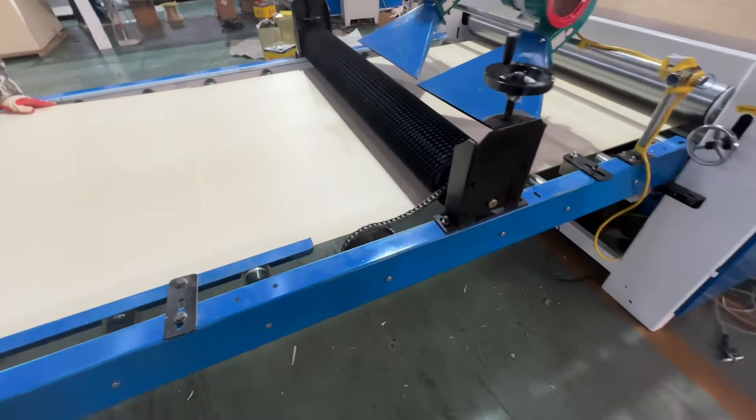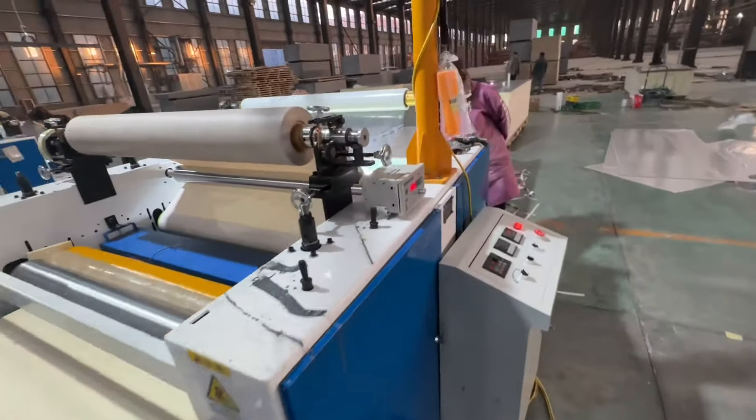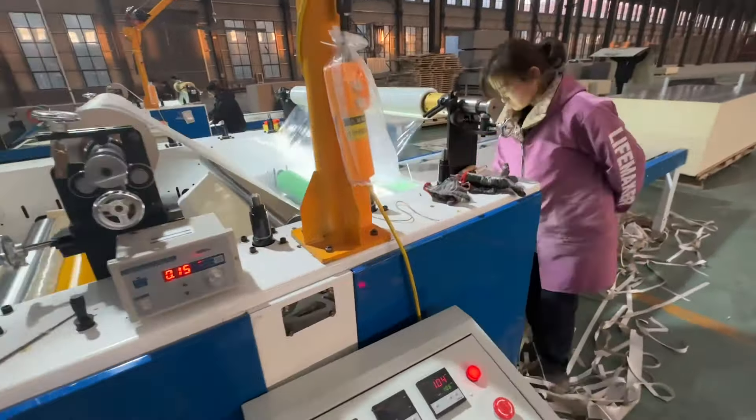Hi, nice to meet you. This is Edward from Yuzhe Material. And here is our Bamboo ChocoBoard production line.